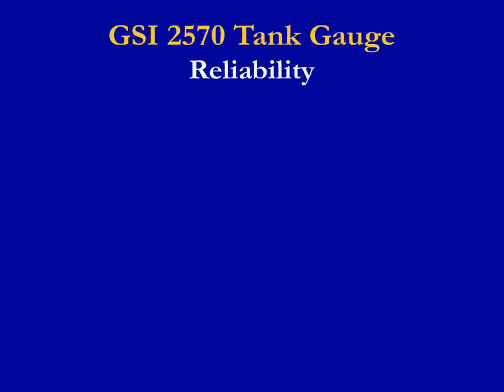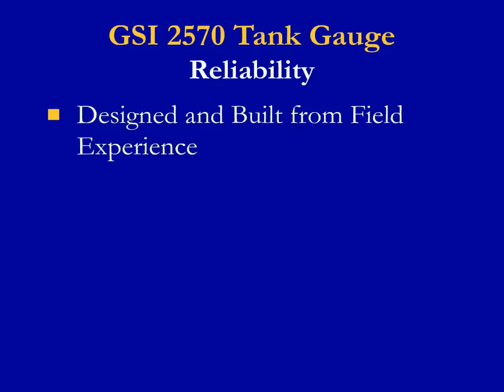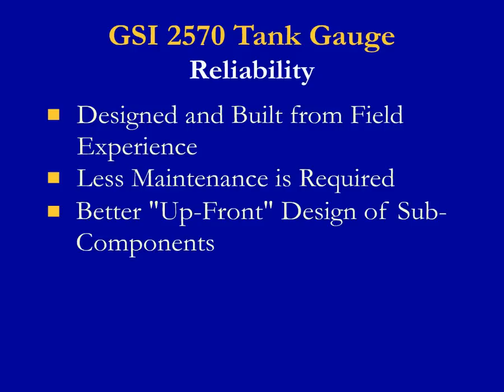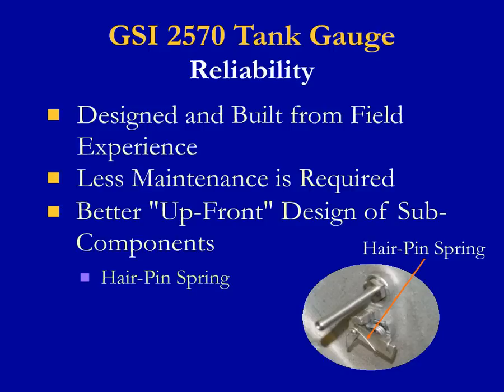The GSI model 2570 mechanical tank gauge was designed and built from field experience by technicians that worked on competitors' equipment and learned where improvements could be made. Less maintenance is required because of better up-front design of sub-components. The GSI 2570 uses a hairpin spring that is wrapped around the rivet to the checker pawl. The spring will stay in place when the gauge check handle is turned and released, whereas designs by other manufacturers risk premature breakage, losing the ability to check gauge calibration and the function of the gauge, elbows, and float.